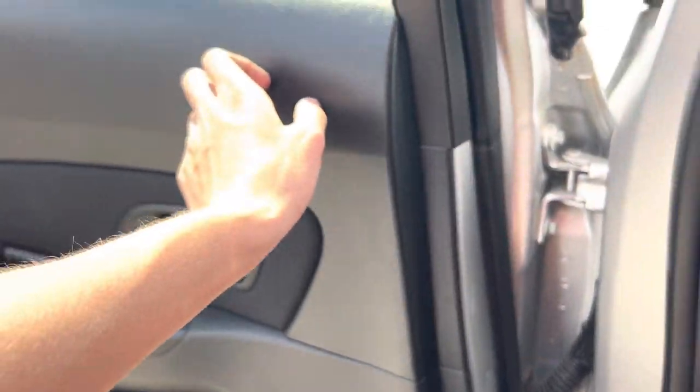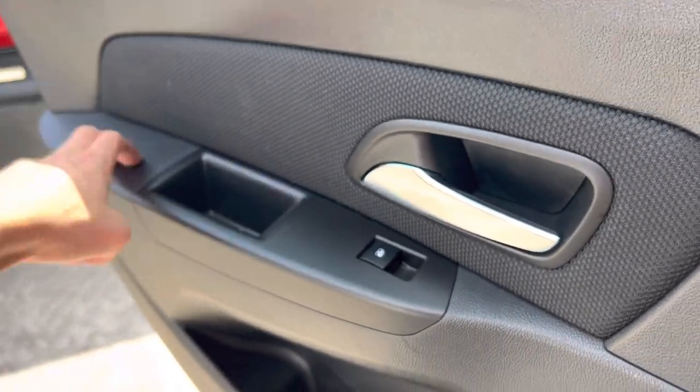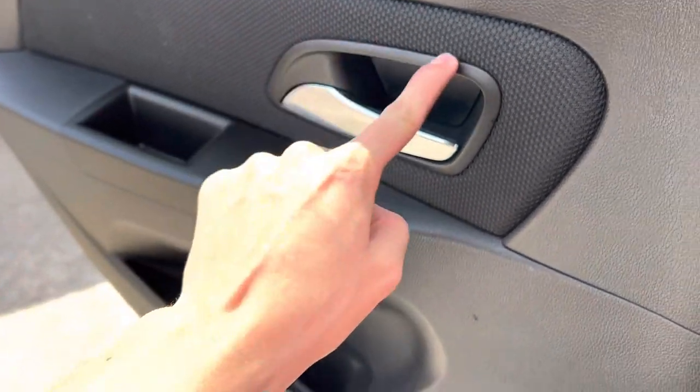Back seat materials don't really follow through — they do kind of cheap out. Everything is plastic, including right here, but this is a soft touch material.